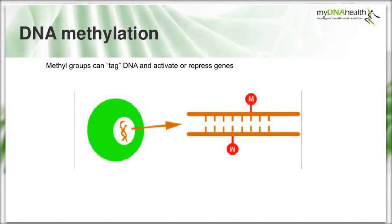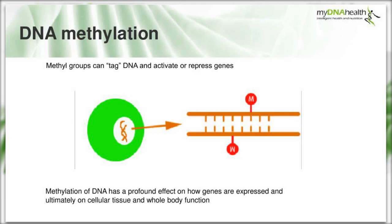These methyl groups effectively tag our DNA to activate or repress our genes. We can see this represented in a T cell - inside the nucleus we have the DNA, and to the right a representation of the double helix with two methyl groups attached to the cytosine base. Therefore, DNA methylation can have a profound effect on how genes are expressed, and ultimately on cellular, tissue and whole-body function.